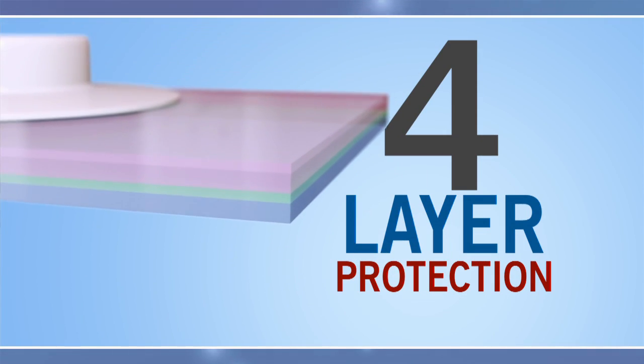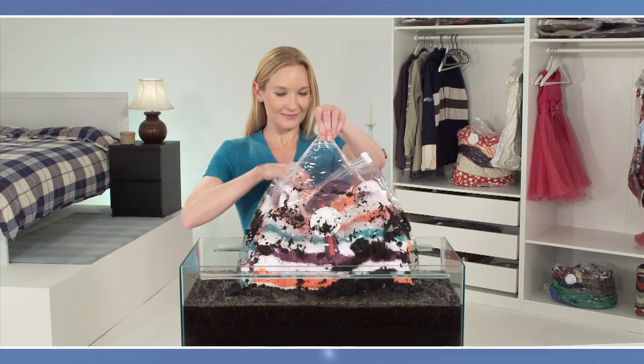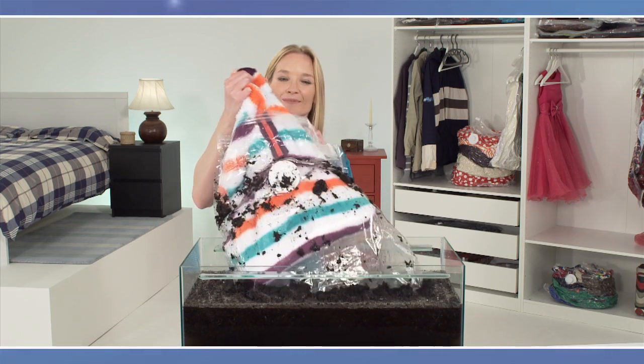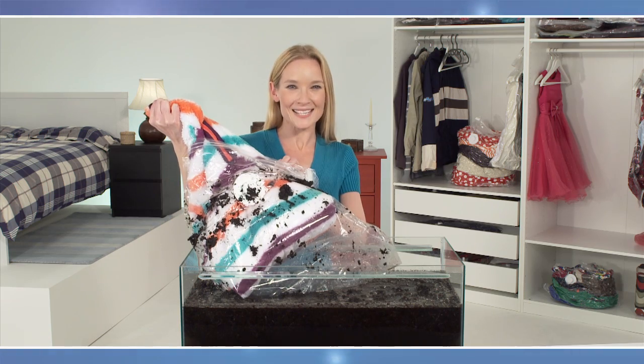Space Systems bags are made using a special polyethylene laminate, giving four layers of protection to make sure whatever you store stays safe and secure — guarded against water, dirt, bugs, mould and damp.